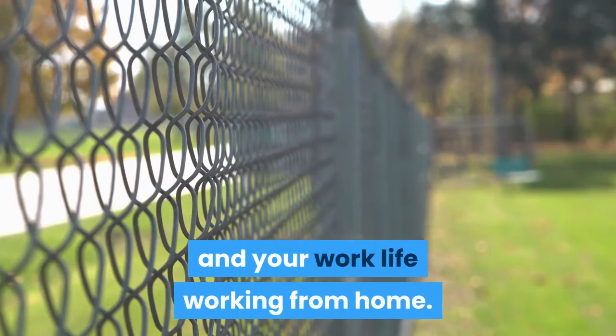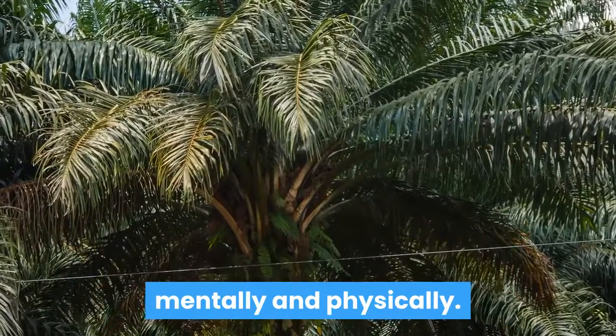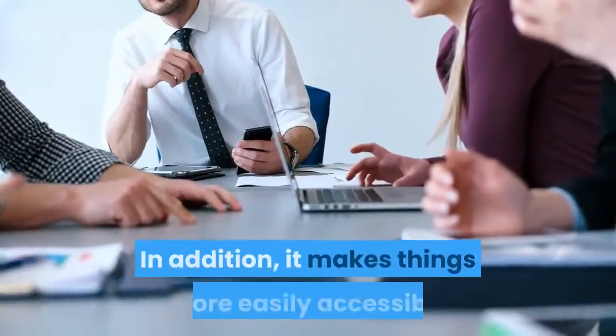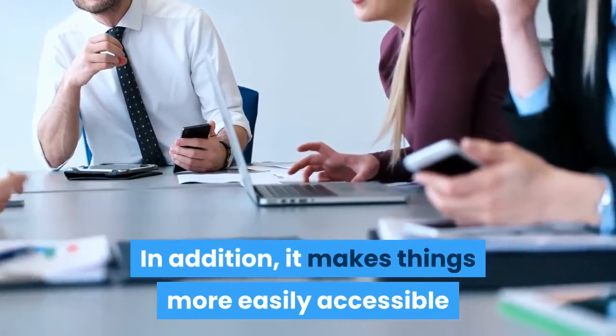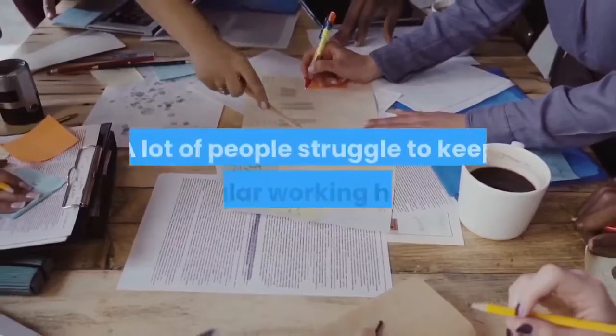Physical demarcation of workspace is quite important, both mentally and physically. In addition, it makes things more easily accessible in the workplace, making you much more productive.